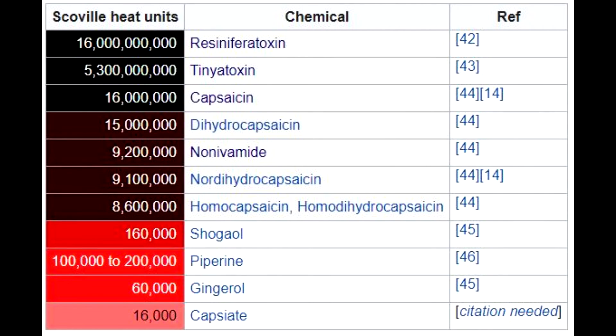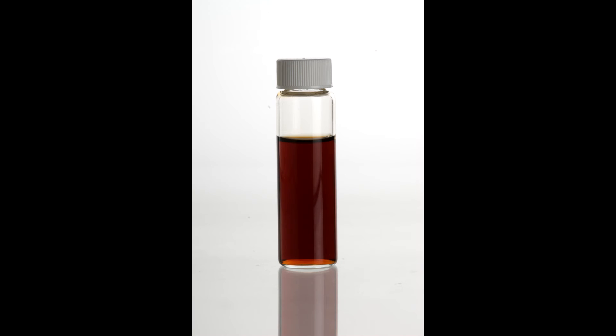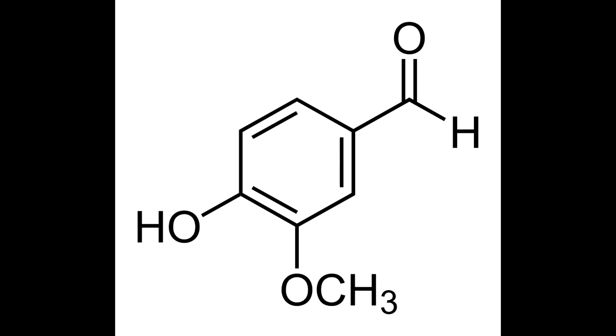Now let's look at some stuff that isn't a hot pepper but can still rate on the Scoville scale. Let's take vanilla, for example — not actually that vanilla, but something called pure vanillin, or nordihydrocapsaicin. That's hard to say. Nordihydrocapsaicin rates about 9 million Scoville heat units.